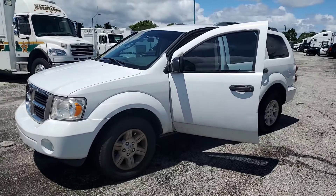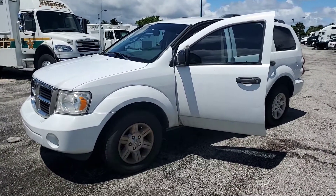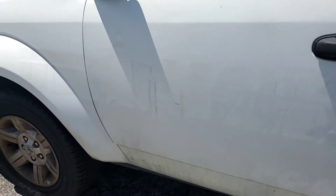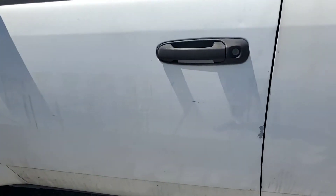This was a police vehicle. The decals have been removed, but as you can still see, there's some residue markings of the sheriff logo.